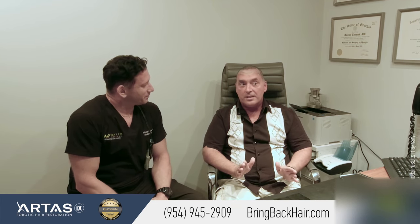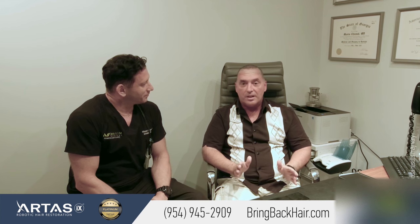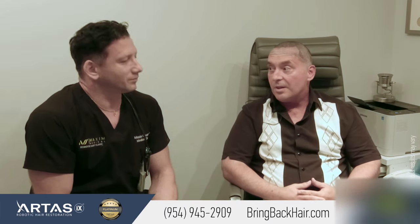I was also really, the day of the procedure, just a little bit of pain — not much. But today, nothing. So I'm very happy.